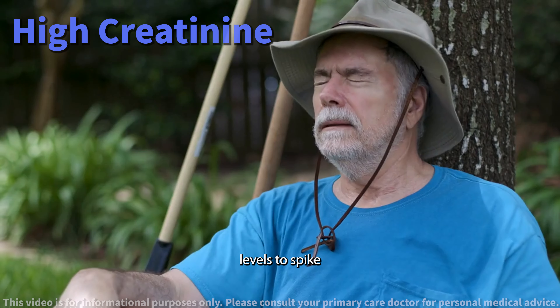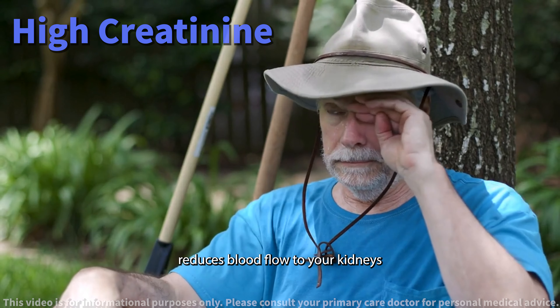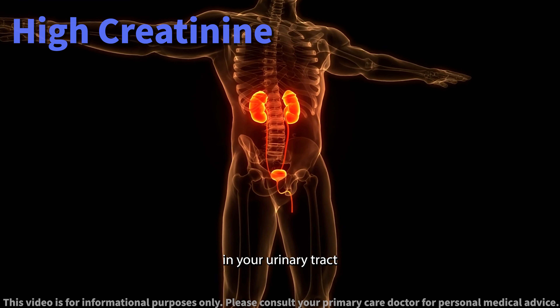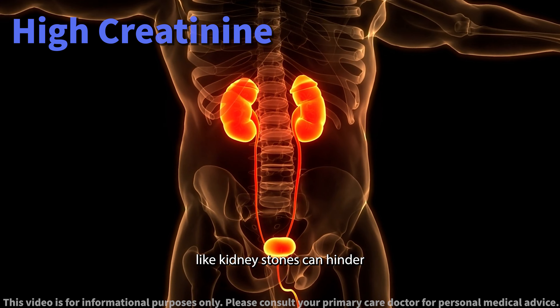Dehydration. Sometimes, something as simple as not drinking enough water can cause your creatinine levels to spike. This is because dehydration reduces blood flow to your kidneys.